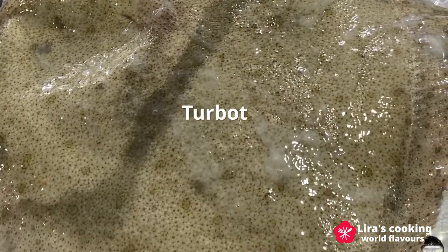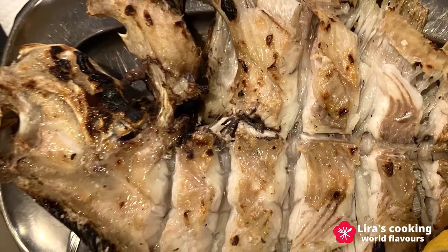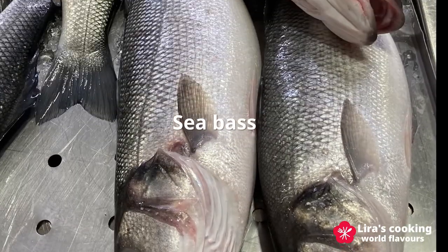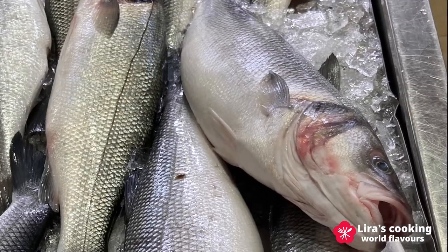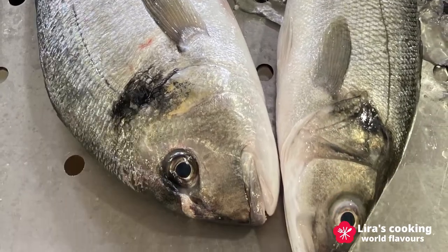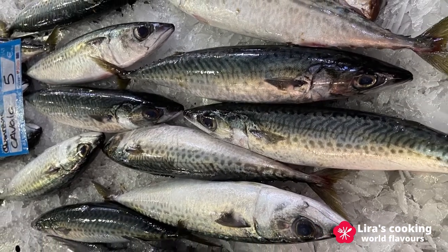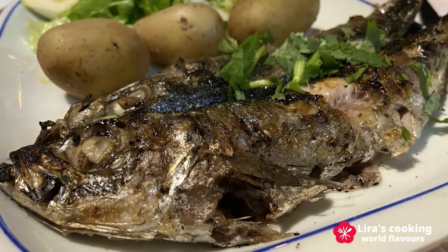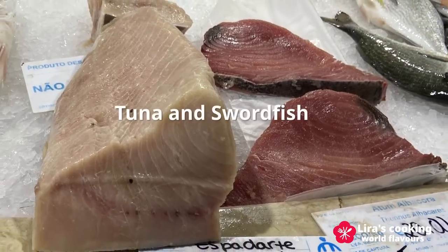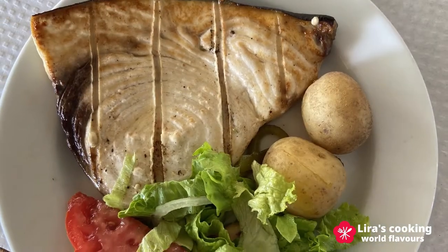Turbot is not one of my favorite fish. Its flesh is very delicate and similar to codfish. Sea bass, sea bream, and mackerel are very popular fish to grill. Big fish like tuna or swordfish can be grilled like steak.